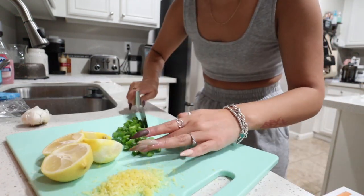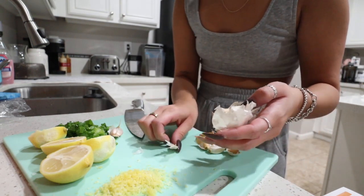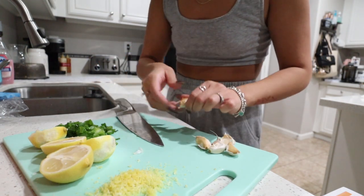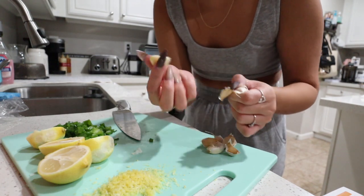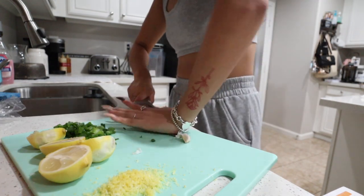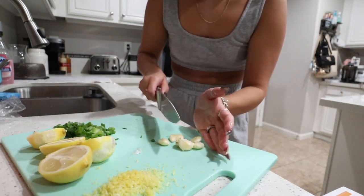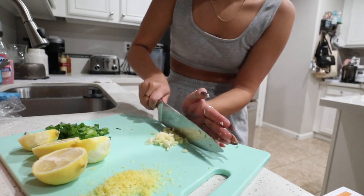Moving things over, I'm going to use about six scallions — I'll just kind of snap them. See, you can learn a thing or two from me! Now we're going to chop the garlic. Do I know how to chop garlic? No. I'm going to cut it down here.